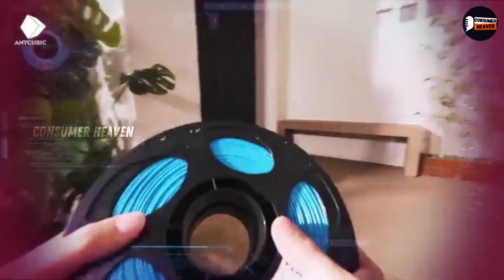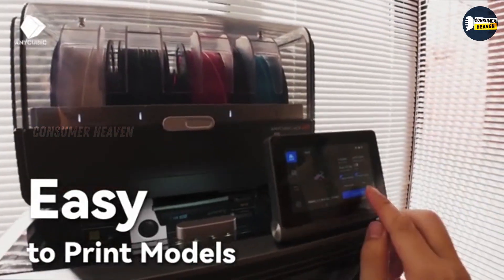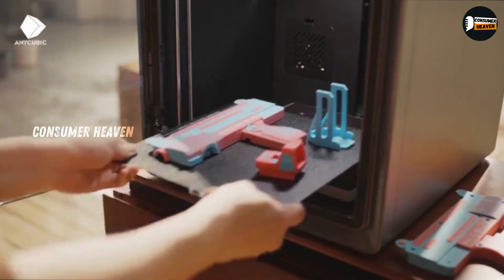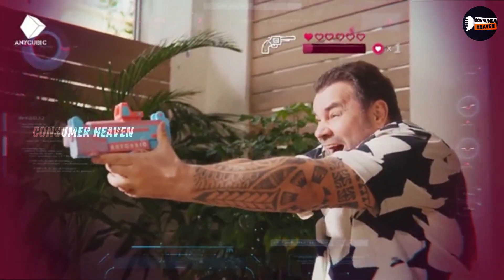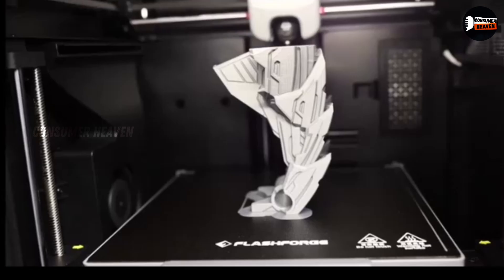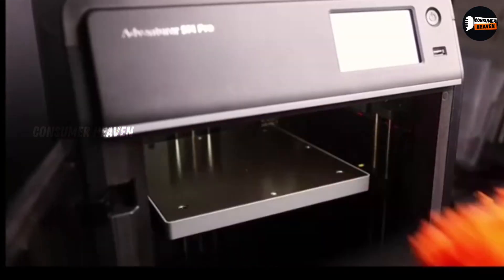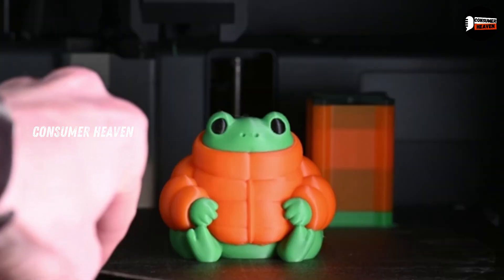So there you have it — my list of the top 5 best 3D printers of 2025. From beginner-friendly options like the Ender 3 V3KE to the powerhouse Prusa MK4, there's a printer here for every maker, whether you're just starting out or running serious projects. I've linked the best Amazon deals for each model in the description below — prices change frequently, so check those out before you buy. If you found this video helpful, don't forget to hit that like button, subscribe to Consumer Heaven, and ring the bell so you never miss our future product breakdowns. Thanks for watching, and until next time, happy printing!